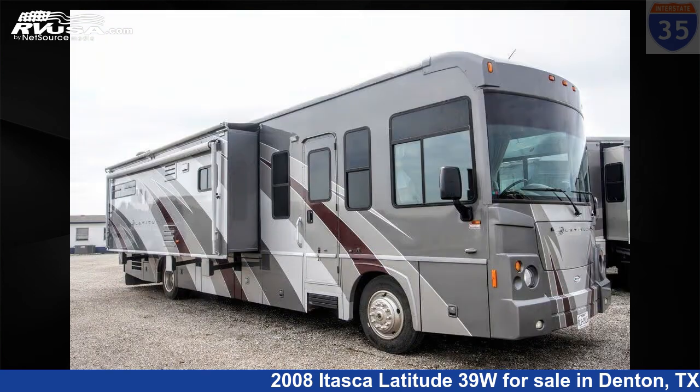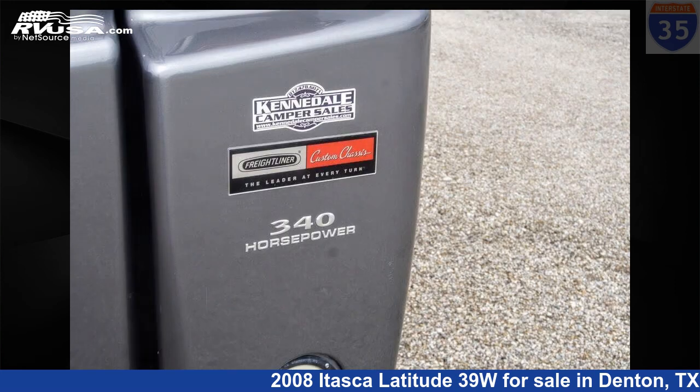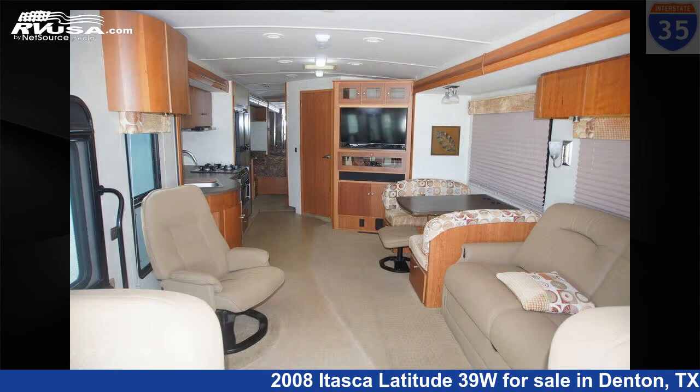This used Itasca is 39 feet 0 inches in length and features sleeps 4. This 2008 Itasca Latitude 39W is built on a Freightliner chassis.